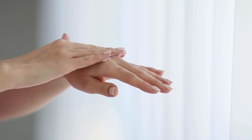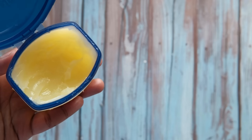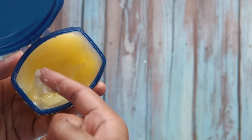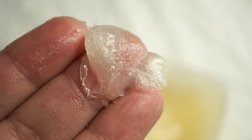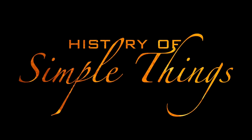Believe it or not, these two skincare staples are not created equal. Today we're breaking down the real differences — ingredients, texture, uses, and which one wins in different skin situations. Let's dive in, layer by layer, right here on History of Simple Things.